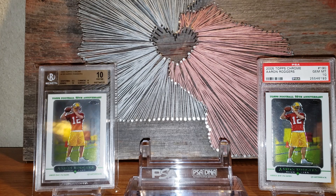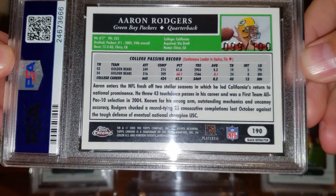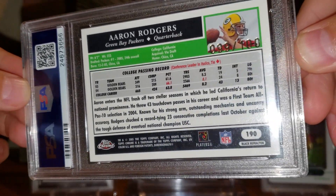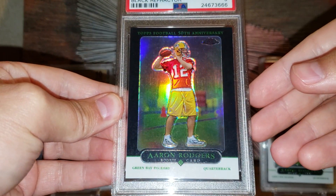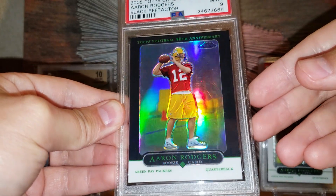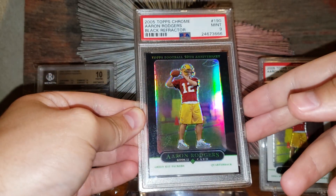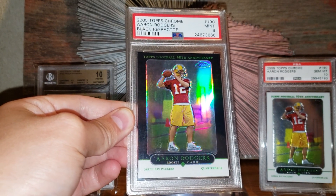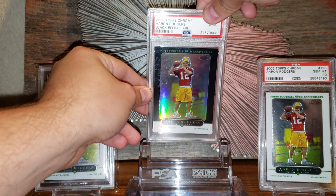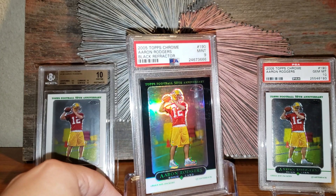Let me get that out of there — we're gonna do kind of a slow roll here. Let's look at the back first. It is an Aaron Rodgers rookie card numbered 99 out of 100, and it is the black refractor. What a beautiful card — that is unbelievable. Graded a PSA 9; as far as the PSA registry goes, there are 13 nines and none graded higher at this point. What a great looking card — what a beauty.